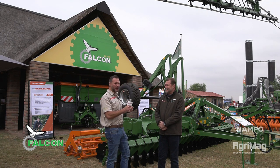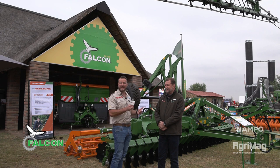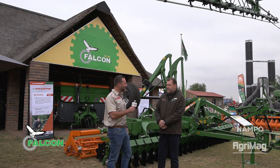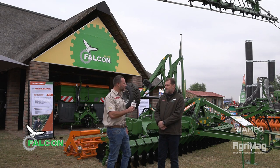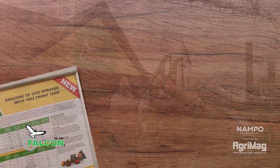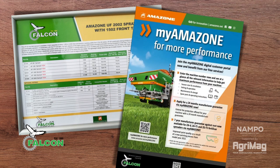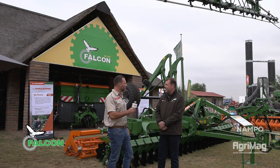You guys have been at Nampu and this is a very well-known stand within the Goetheville Nampu Park. When did Amazon actually join the Falcon family? Amazon came on board in 2005 where we started with fertilizer spreaders first. Then very soon after, in January 2006, we brought our first crop protection machinery into South Africa. And just following on the heels of that, in 2007, the Saltelich implements came to South Africa from Amazon — proudly part of the family.